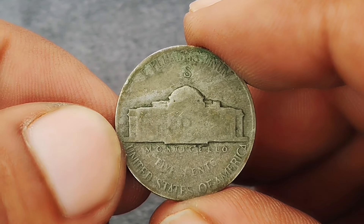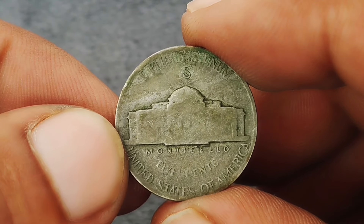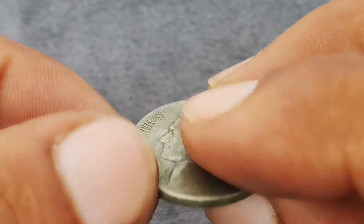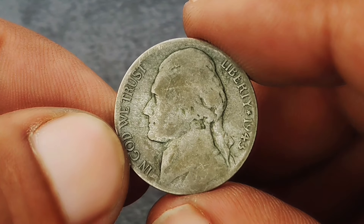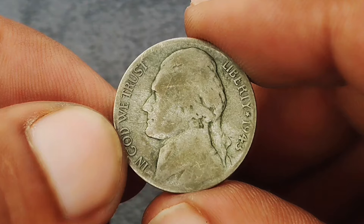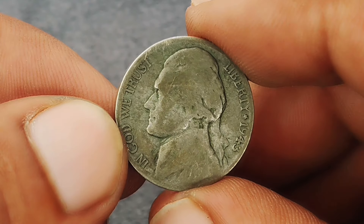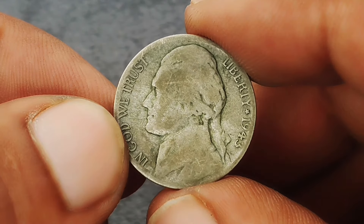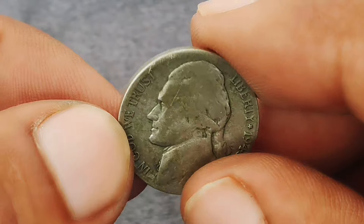One of the key identifiers of this 1943 Jefferson nickel is the large S mint mark, which stands for the San Francisco mint. Unlike typical mint marks that are small and located on the reverse near Monticello, the mint mark on the 1943 nickel is large and prominently placed above Monticello — a change made to make these wartime nickels easily distinguishable. This large S mint mark is highly sought after by collectors and adds considerable value.